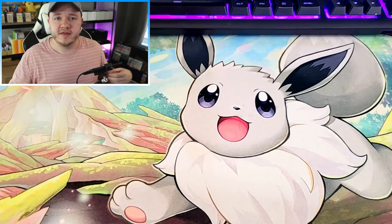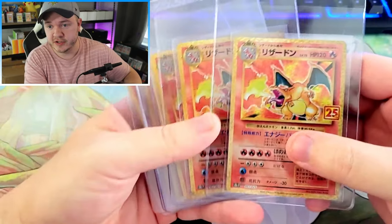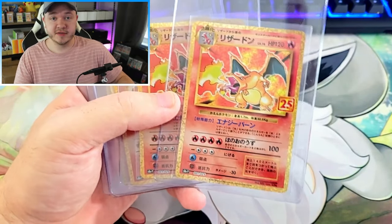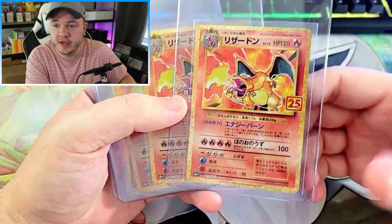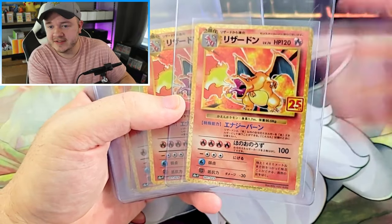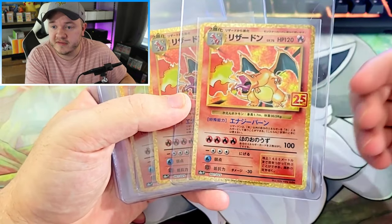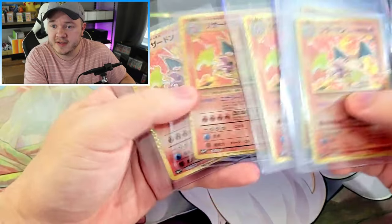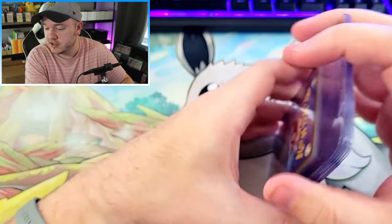We have another reprint of Charizard — the 25th anniversary Celebrations version. I've already sent out nine of these to PSA, and there are more still coming. I really like this card at its current price. The 25th anniversary Charizard — I love the stamp, love the confetti holo. It's definitely the best version, way better than the Celebrations Charizard in my opinion. So we've got six more of these to send out to PSA.